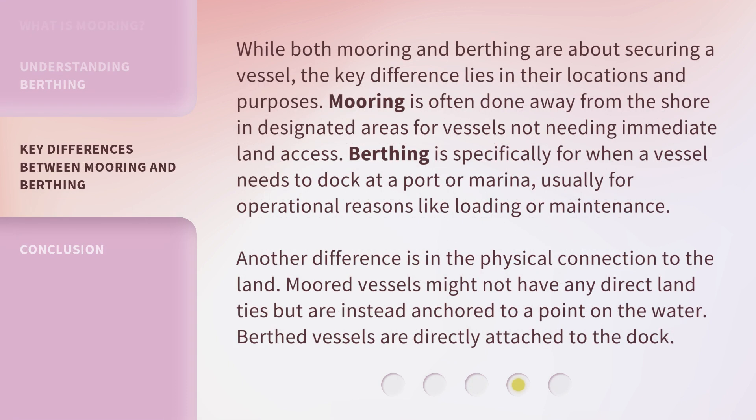While both mooring and berthing are about securing a vessel, the key difference lies in their locations and purposes. Mooring is often done away from the shore in designated areas for vessels not needing immediate land access. Berthing is specifically for when a vessel needs to dock at a port or marina, usually for operational reasons like loading or maintenance. Another difference is in the physical connection to the land: moored vessels might not have any direct land ties but are instead anchored to a point on the water, whereas berthed vessels are directly attached to the dock.